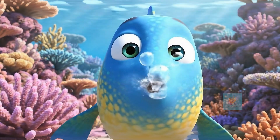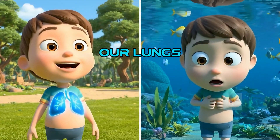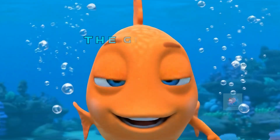Meet Jilly. He knows the secret. We humans use lungs to breathe air, but try that with water — it just doesn't work. Our bodies aren't built for it.